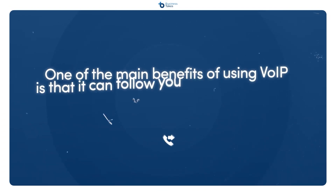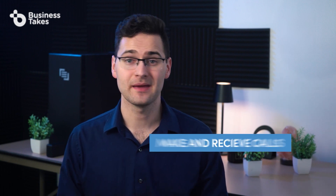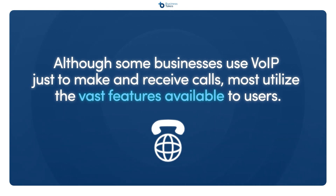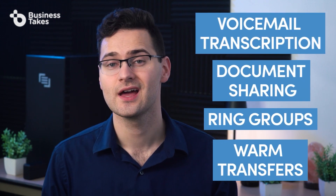Set up call forwarding. One of the main benefits of using VoIP is that it can follow you anywhere you go. Be sure to set up call forwarding so your staff can make and receive calls from the same number regardless of where they're located. Also explore your VoIP system's features — although some businesses use VoIP just to make and receive calls, most utilize the vast features available to users. From voicemail transcription and document sharing to ring groups and warm transfers, a VoIP system offers much more than traditional phone systems.